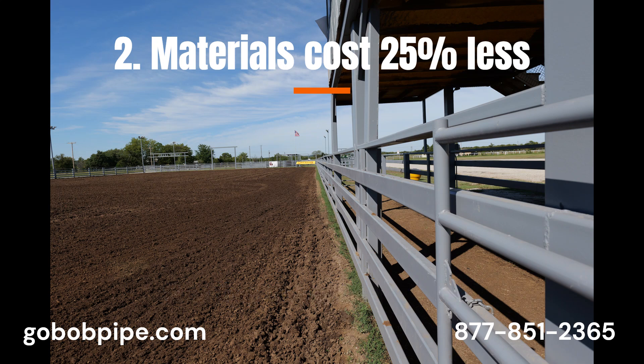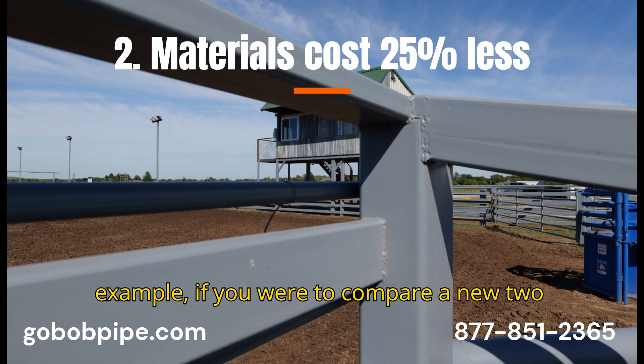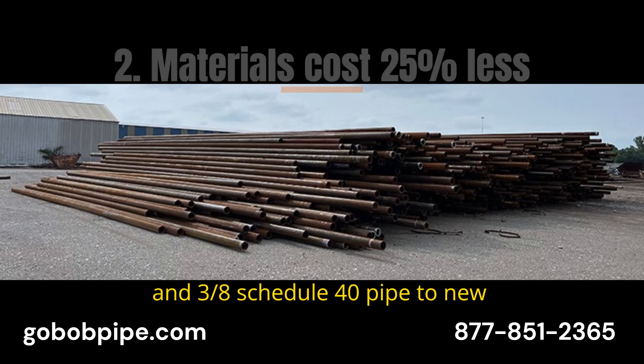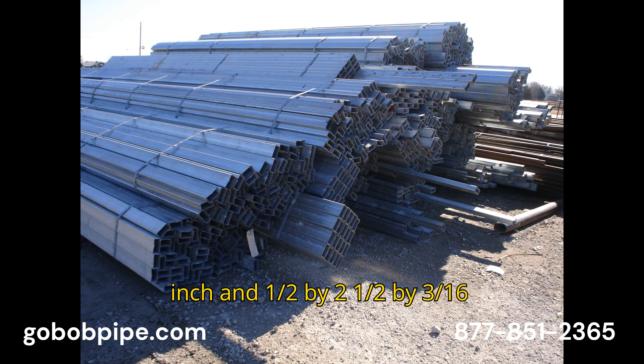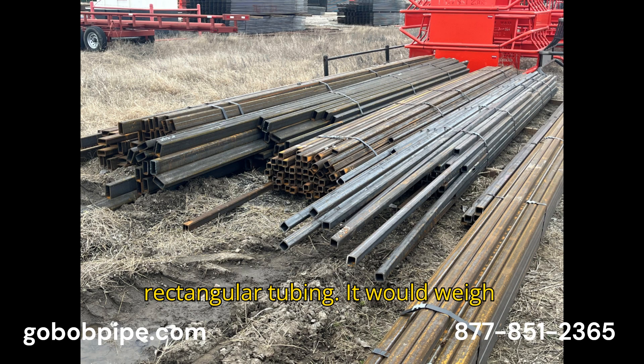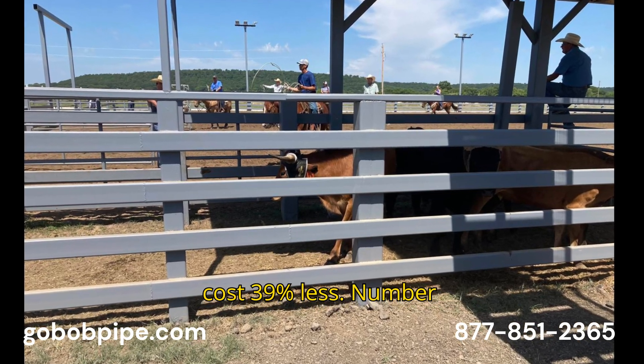Number two: foot-to-foot material cost averaged 25% less. For example, if you were to compare new 2-3/8 schedule 40 pipe to new inch-and-a-half by two-and-a-half by 3/16 rectangular tubing, it would weigh about 16% more, but it would cost 39% less.